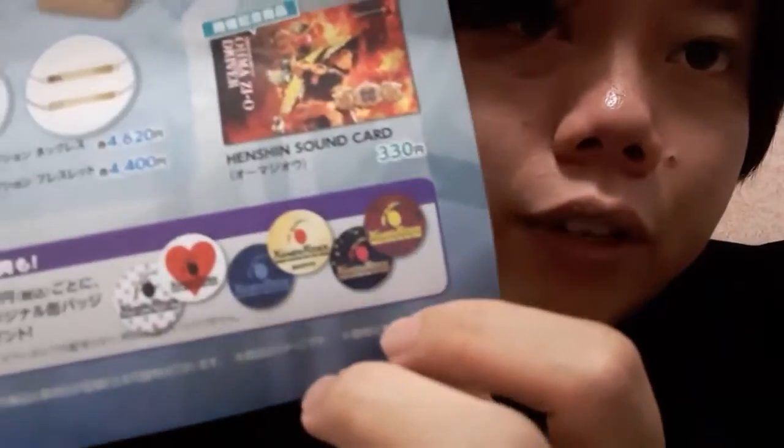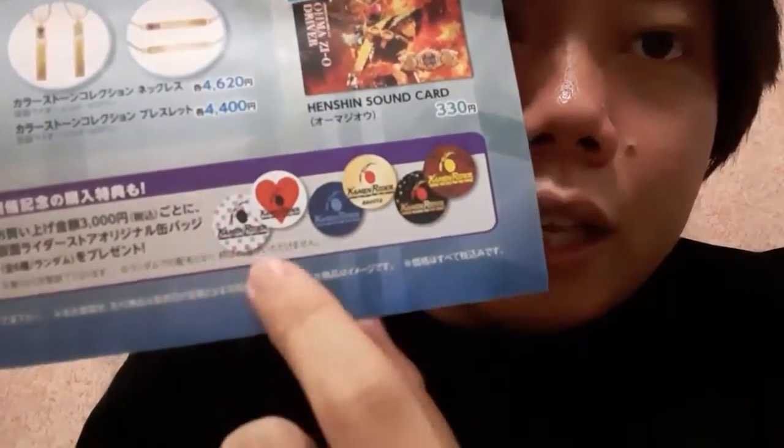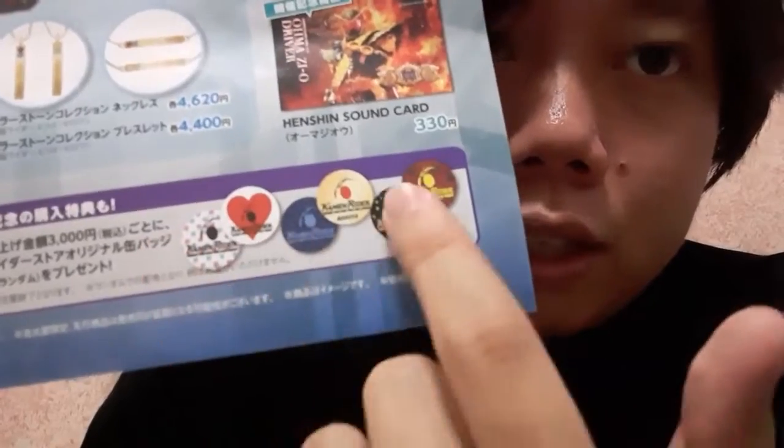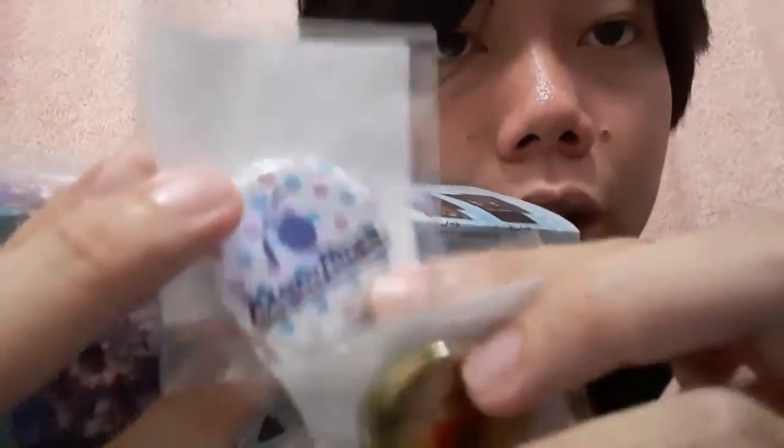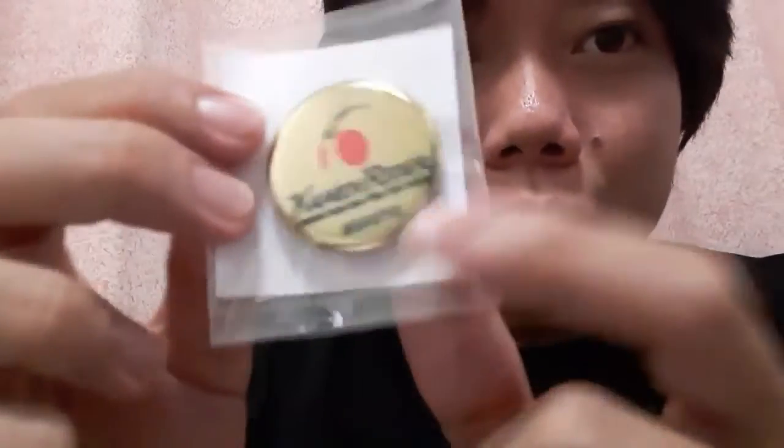If you want to see more, subscribe, by the way. But that's not all that we got. What we have here are a couple of badges. They actually have it in the flyer here — I forgot to show you guys earlier. For every 3,000 yen purchase, you get a randomized pin badge from these designs. From those designs, we got these. One only has 'Kamen Rider Store', and the other one is 'Kamen Rider Store Nagoya' specifically. I do like this one — it's gold, it's shiny, and it has Nagoya in it, stressing the fact that it's a Nagoya exclusive item.